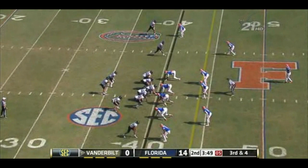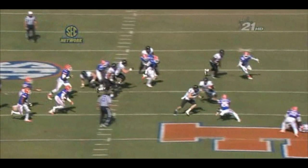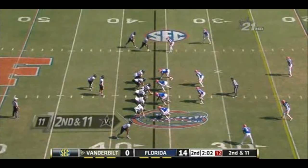Third downs this afternoon — looking at a third and four. Rodgers keeps it. First down. I think he's still running. Number six right here pulling around and he's out in front.